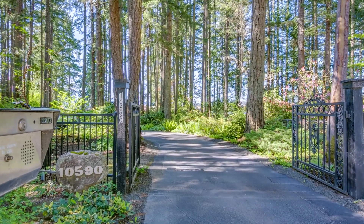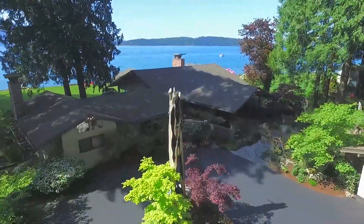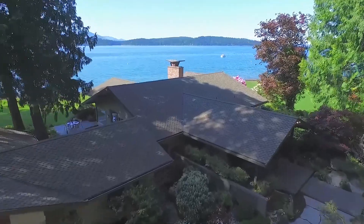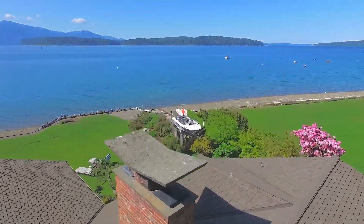Originally designed by famed Bainbridge Island architect Hal Moldstad in 1969, the home had a custom redesign in 2001 by the renowned Bremerton architect Steve Rice.